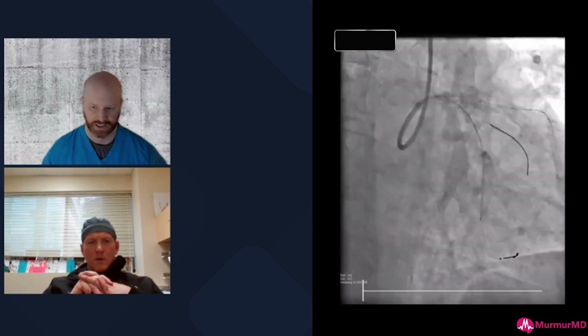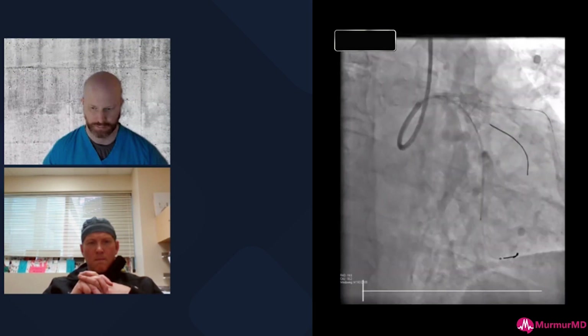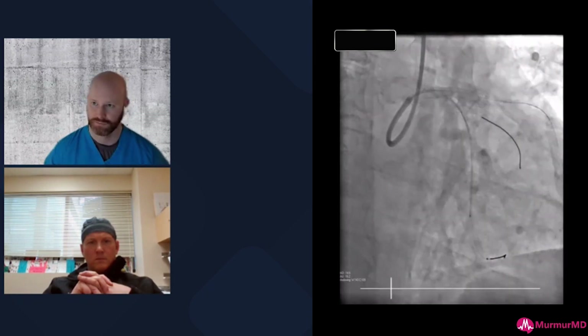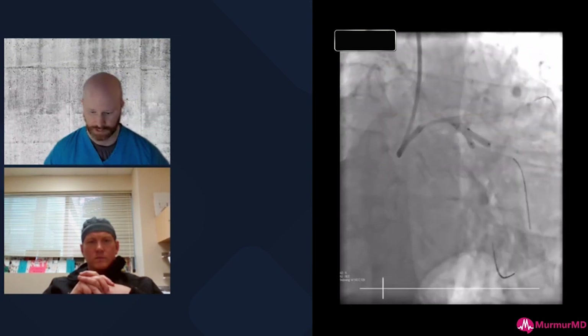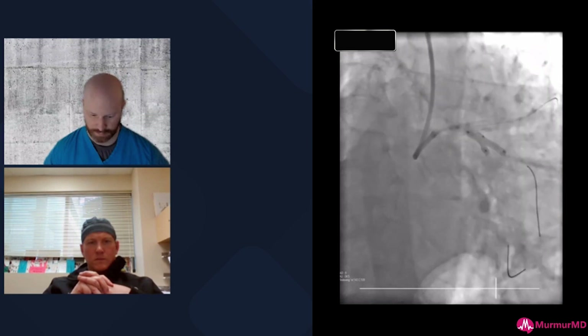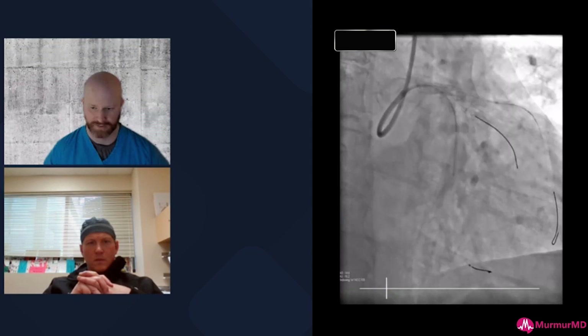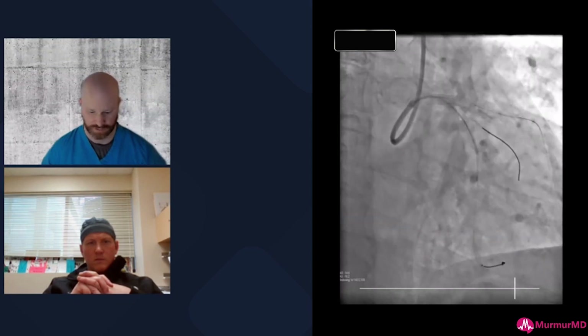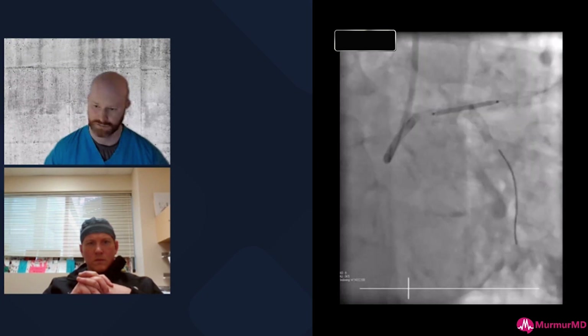We secured the mid-LAD first with the idea that we would then need a bifurcation strategy for the left main. We didn't want a large dissection plane to deal with later. Our bifurcation strategy was going to be a nano crush, which I'll walk you through.